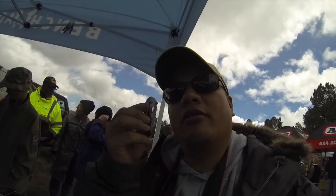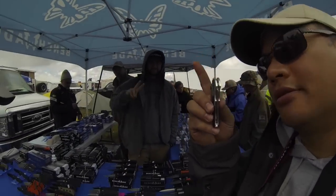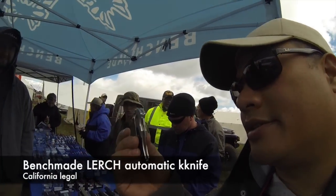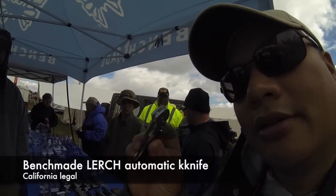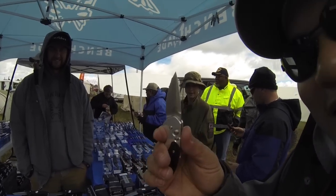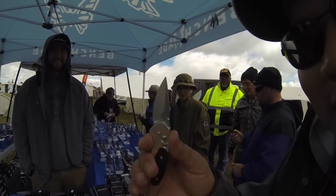I'm at the Overland Expo at the Benchmade booth — they're showing off all their cool knives. They told me this is a California-legal auto-opener. The catch is it has to be tiny to make it legal.